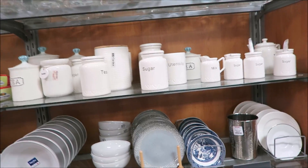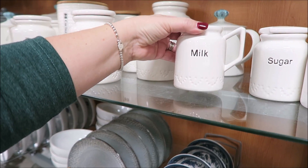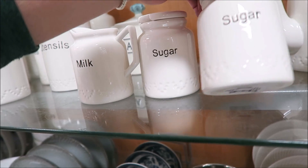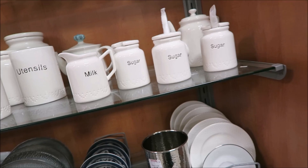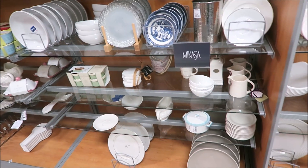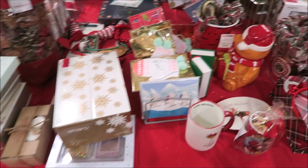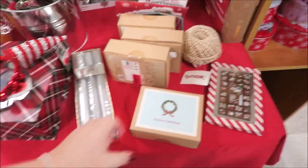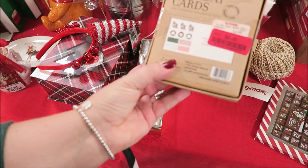I'm in TJ Maxx now. I don't see much but these are super cute - I like those with a little sugar design, though it looks like they're fading. Those would be cute in a tiered tray. I don't see any Ray Dunn stuff. They do have some clearance items but nothing that catches my eye. These cards are really cute for two dollars - holiday cards.